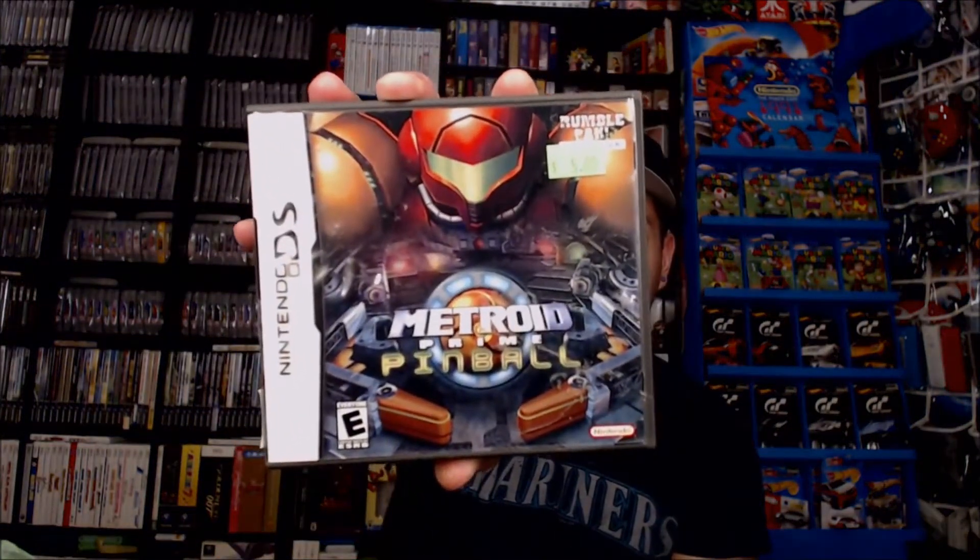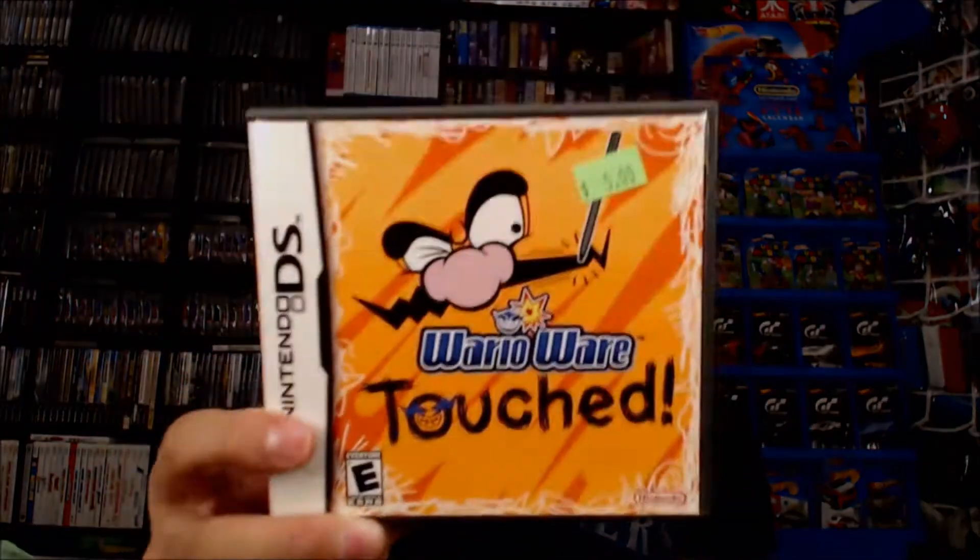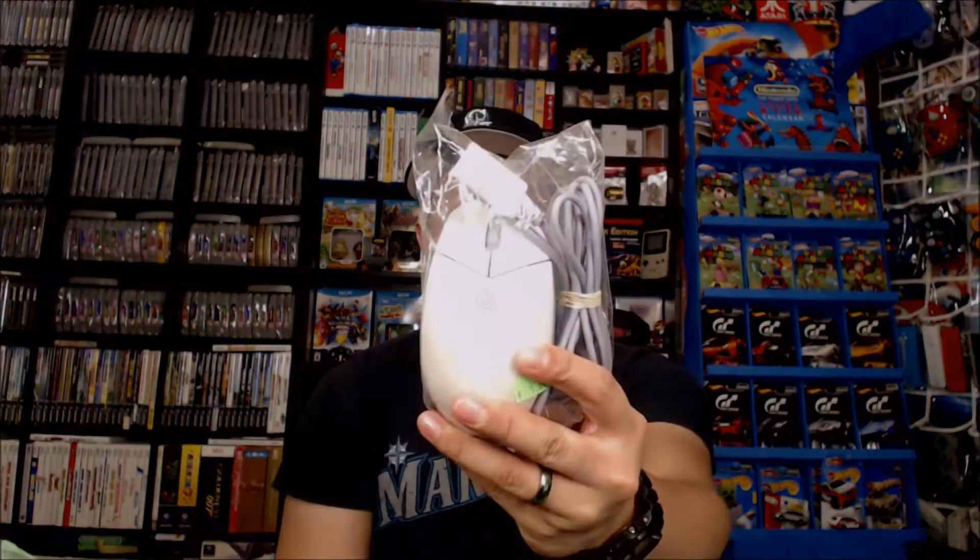I also visited another store which happens to be a little bit more overpriced normally, but I went there looking for a gift for a buddy of mine and actually found it was too expensive. But I found a few other things that were within my price range and were actually lower than eBay price or fair market value. Those were Metroid Prime Pinball for Nintendo DS, and they wanted $5 for it. We also have WarioWare Touched for $5.